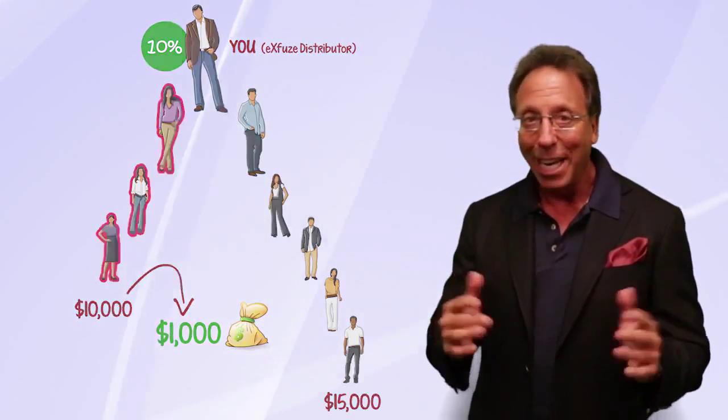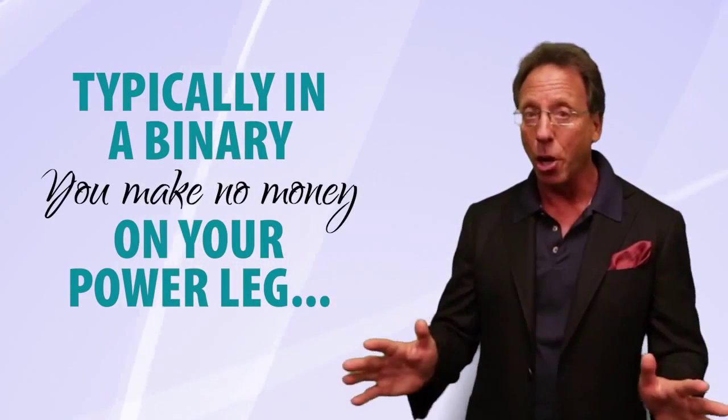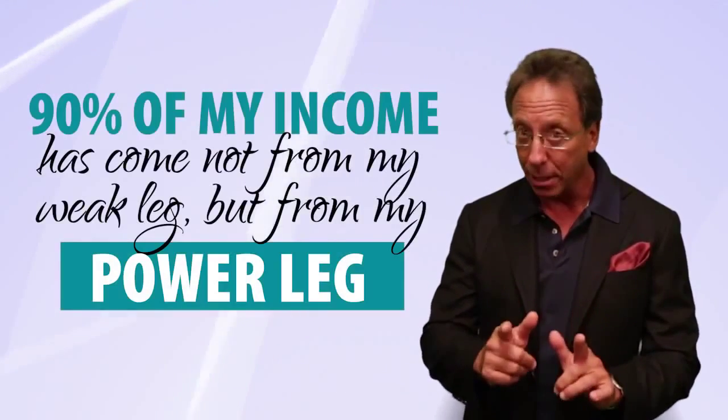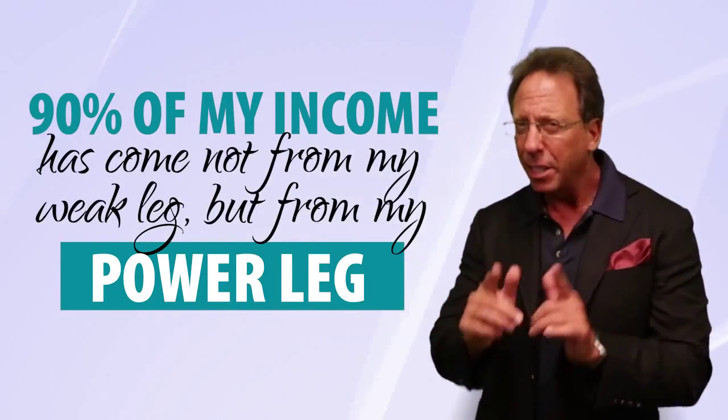When I first looked at this I wasn't going to do it because I saw binary. What I've seen in my 24 years in this industry is that with a binary you can't make a lot of money, because you make no money at all on your power leg. But I've been in this company for some time now, I've made a lot of money, and 90% has come not from my weak leg but from my power leg — that is a function of the compensation plan.